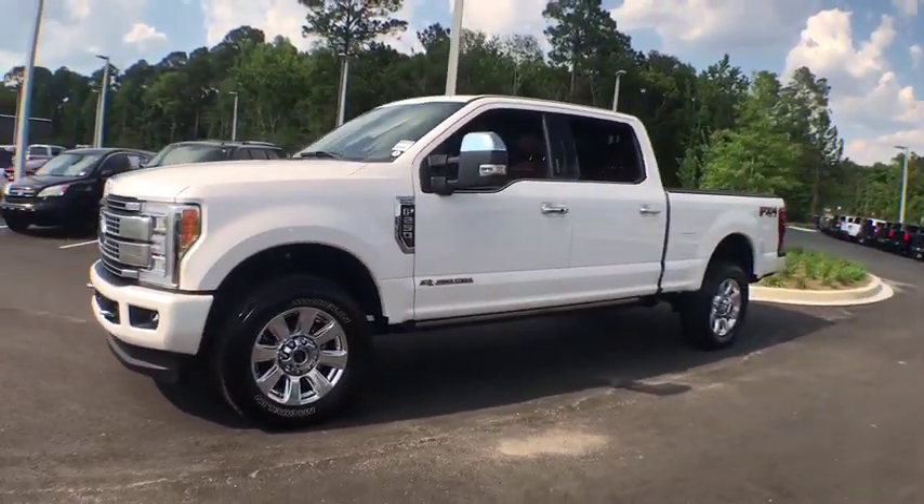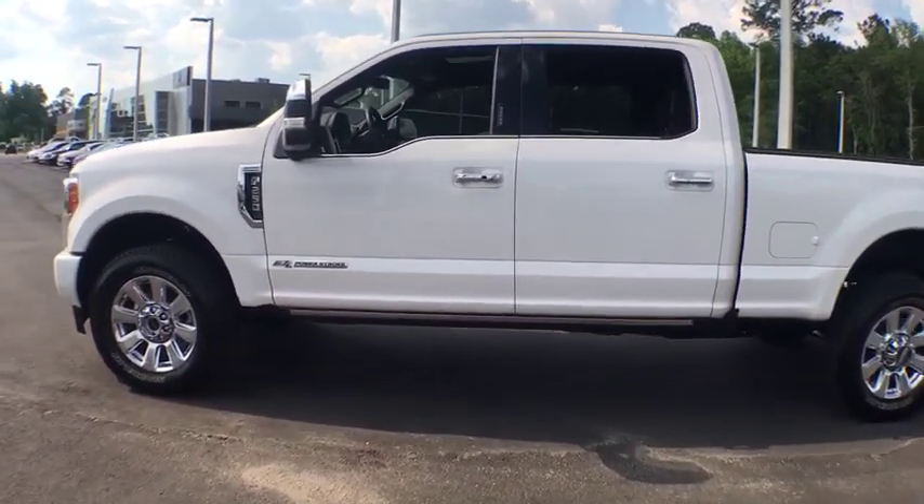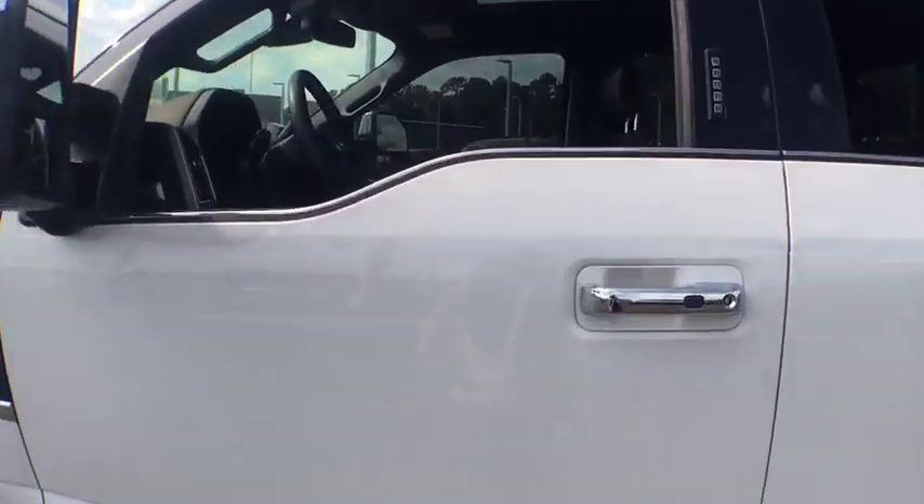Ford F-250 Super Duty. This vehicle has less than 15,000 miles. Here are some of this vehicle's great options.